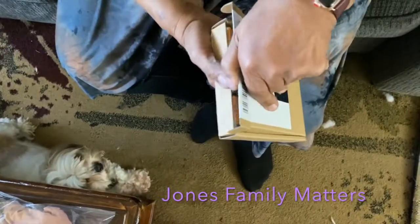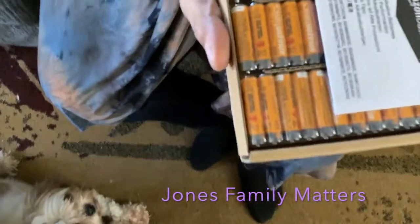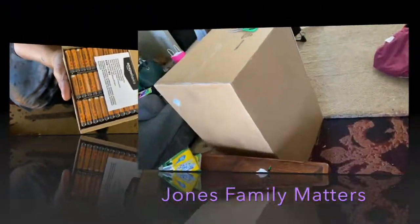I got another very small Amazon order — things you always run out of: triple-A batteries.